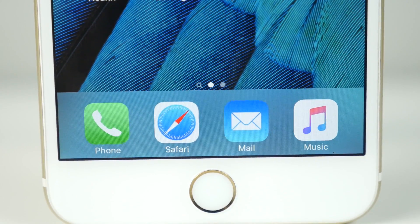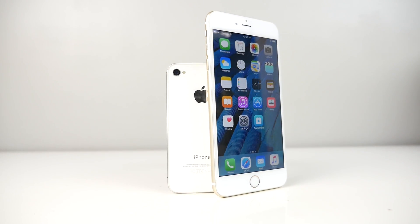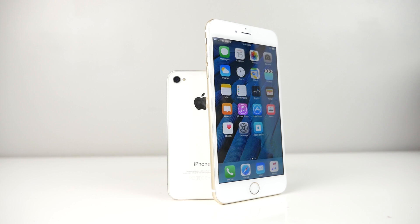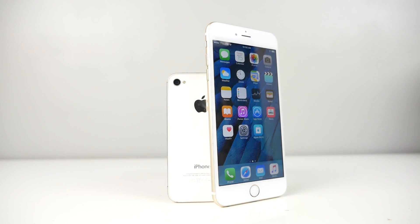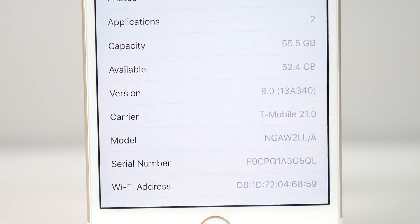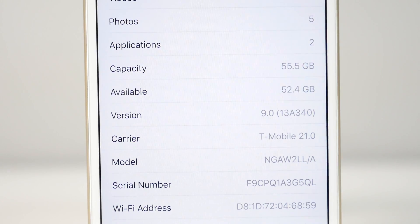iOS 9 supports the iPhone 4S — that alone was a huge surprise. The basic focus of iOS 9 is to improve stability, improve performance, and improve battery life. Apple has made good on all of those on newer devices. You'll be happy to learn that iOS 9 actually reduces the amount of storage required to update, which is great news for smaller gigabyte devices.